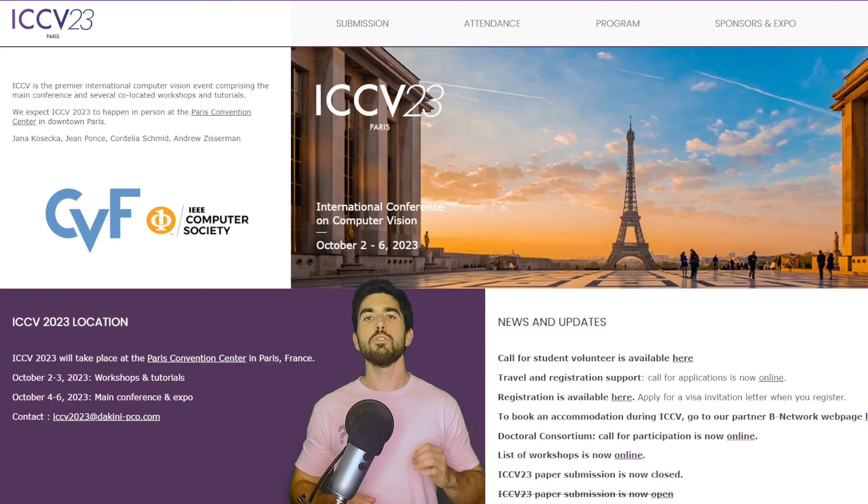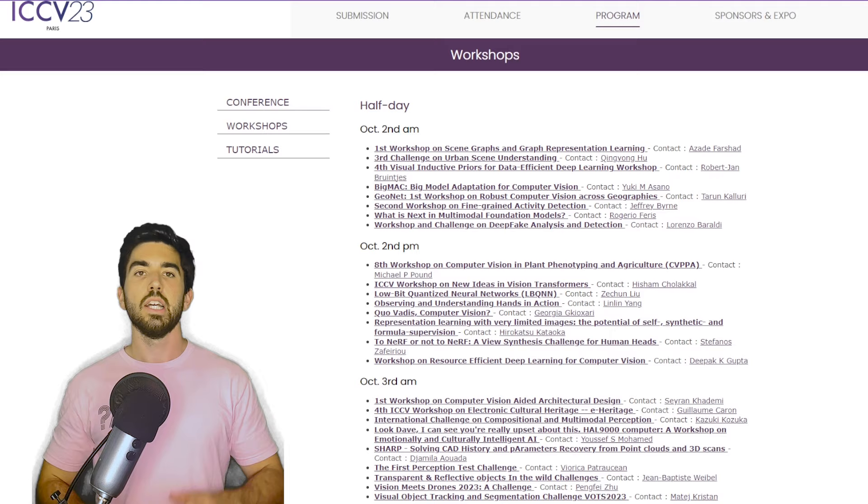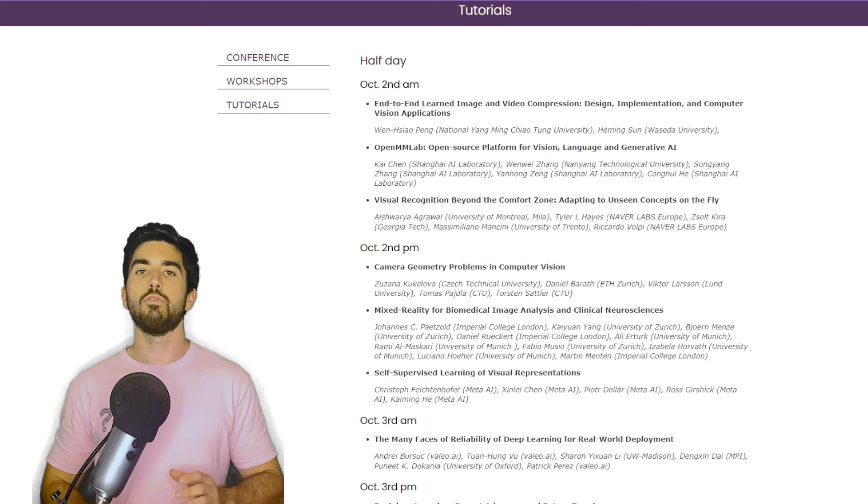By the way, I will also be in person at ICCV 2023 in Paris this year. If you are around or attending the event as well, please let me know — I'd love to chat and meet you. If you are near Paris and interested in computer vision, I definitely recommend having a look at the event and attending it, especially the tutorial and workshop days, even though I also love poster sessions.